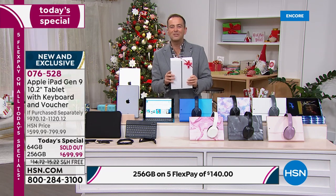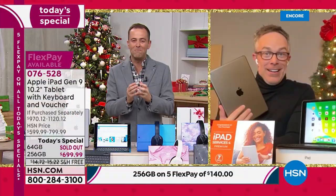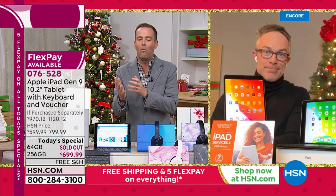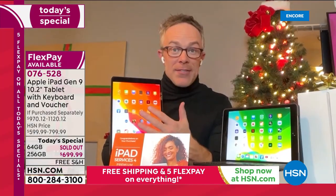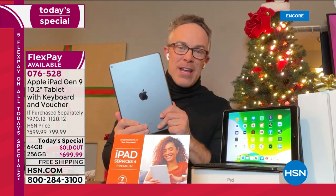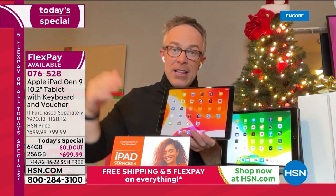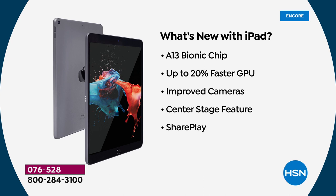I don't think I've ever launched a today's special with one of the options already completely sold out. This is the gift so many folks are looking for, and we've got it in stock. Everyone knows Apple is a premium brand — they've been giving us this tablet computing experience for about 10 years. This is their latest and most economical model too, because there's a Pro series and an Air series. The ninth generation has really elevated what's available. On the inside, it's that A13 Bionic chip — 20% faster graphics, gaming, and computing — and improved cameras.